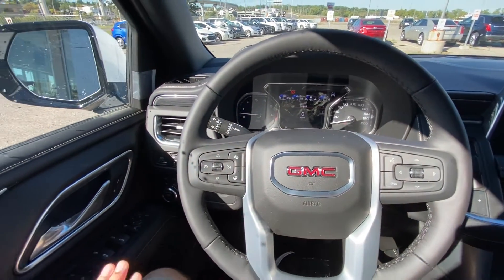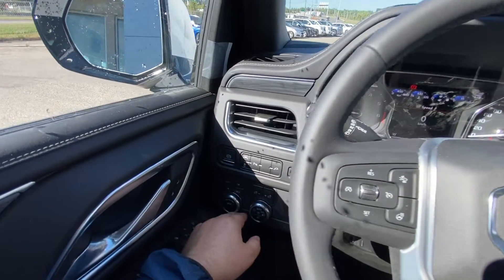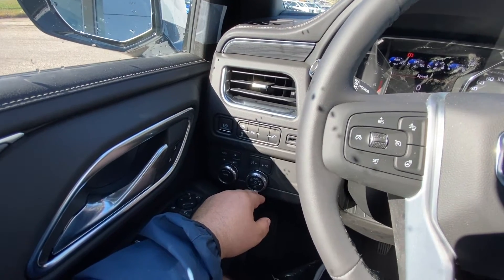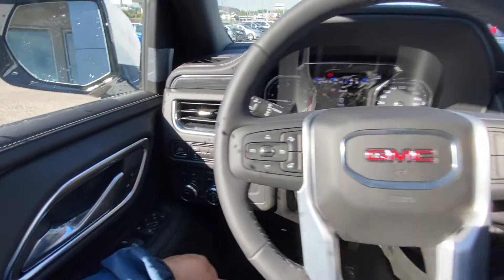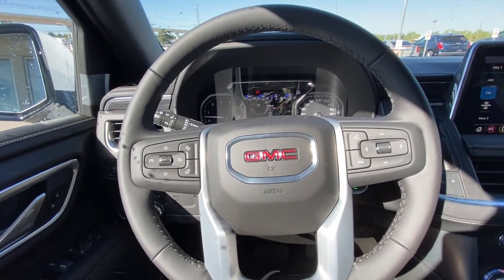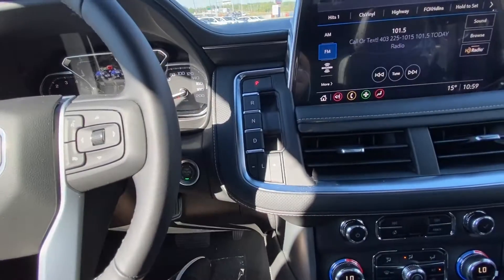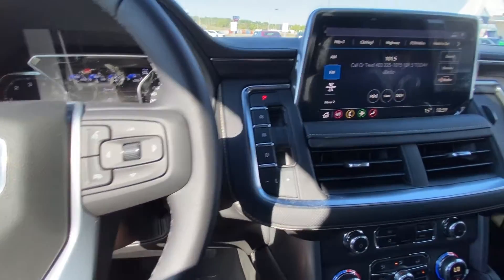Taking a quick look at the interior here: power windows, locks and mirrors, drivability dial, 4x4, automatic headlights, fog lights, parking sensors, lane keep assist and traction control. The vehicle has a leather heated steering wheel with forward collision warning and audio controls, push button ignition, and a gear selector.